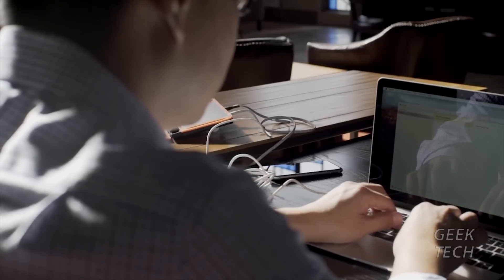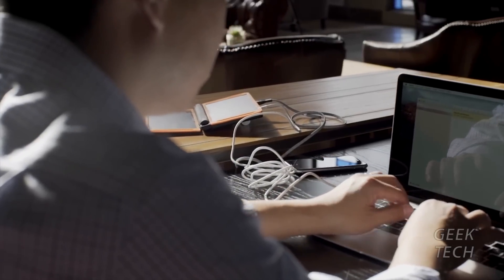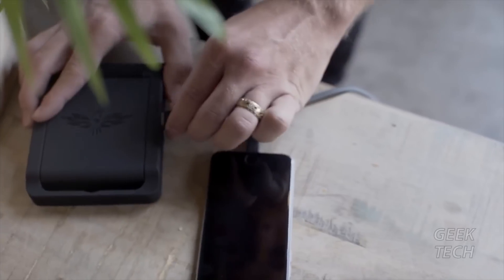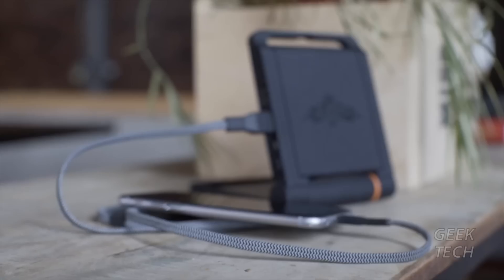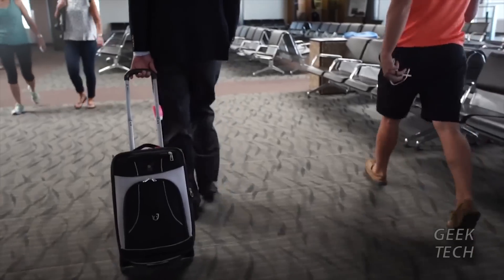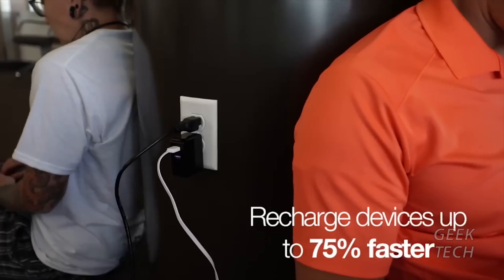That power is stored in an ultra-lightweight lithium-ion battery for use anytime. Just lay it out in the sun and it recharges itself. When full, it can easily charge two to three smartphones. Two smart USB ports on the side of the Raptor will charge your device at the fastest possible rate — up to 75% faster than a conventional wall charger.